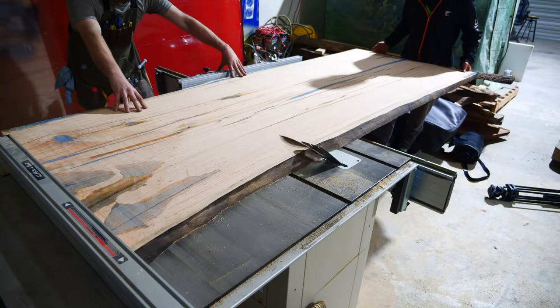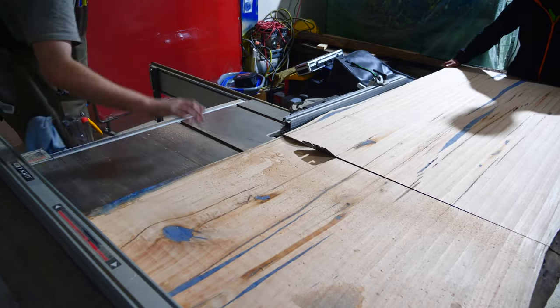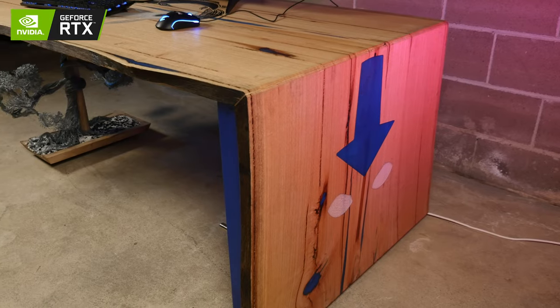This type of desk is called a waterfall desk, with one continuous piece. We took one long slab and cut two 45-degree bevels in it, and that allowed us to fold the piece of wood essentially so that all the grain continues on, giving a really nice continuation to the whole piece.